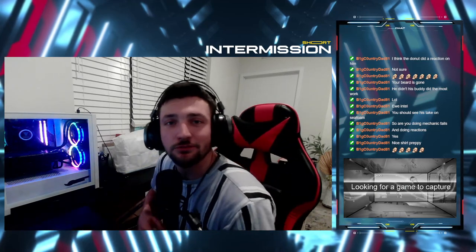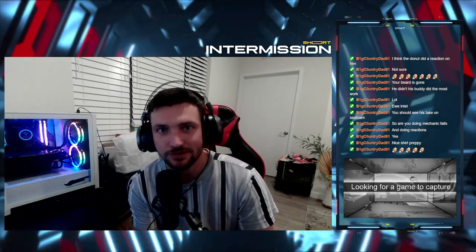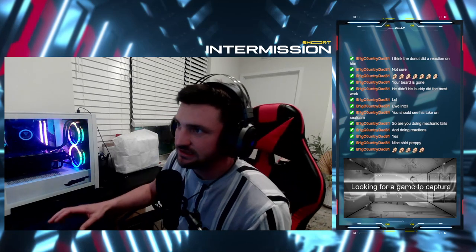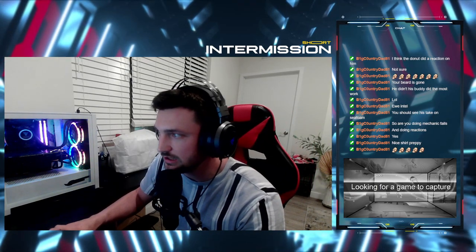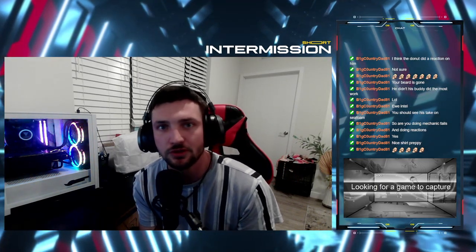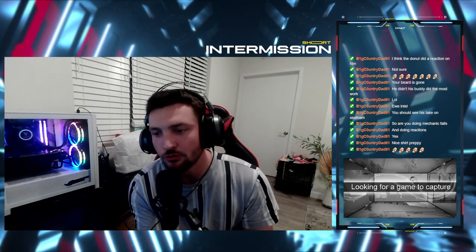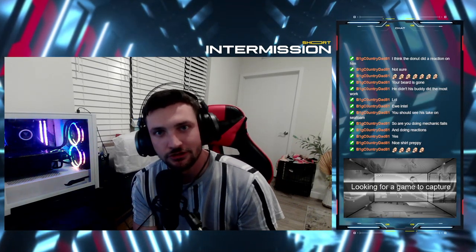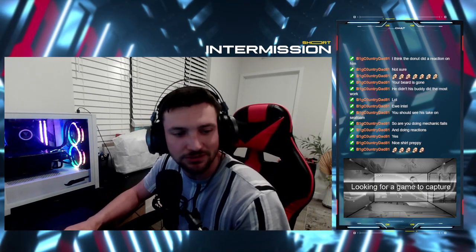Hello everyone and welcome. Today we're going to be looking at mechanic scams — we're going to be reacting to a video from Scotty Kilmer. You may or may not know him. I have about 40 certifications through a very well-known automotive manufacturer, so I'm more than qualified to say whether or not these are scams and whether or not they actually affect the vehicle.